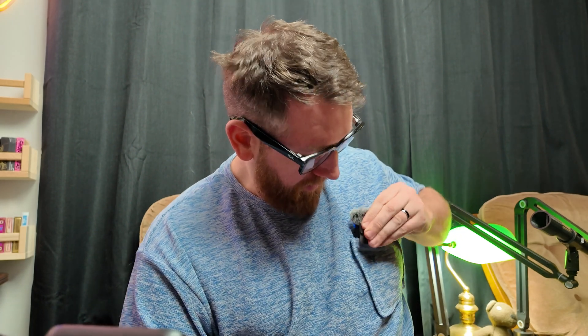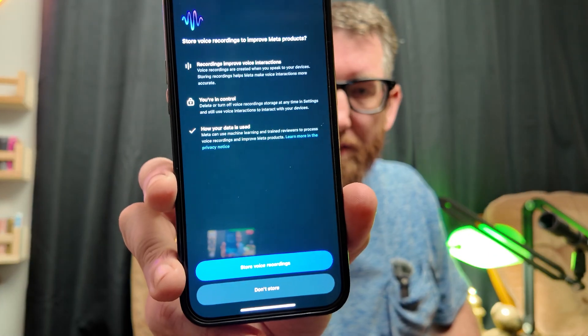It asks about voice recording - you can either store that or not store that. Turn on location features, so you need to change it to always allow your location features. And then just like that I should have Meta AI. Let's test it: 'Hey Meta, what am I looking at?'